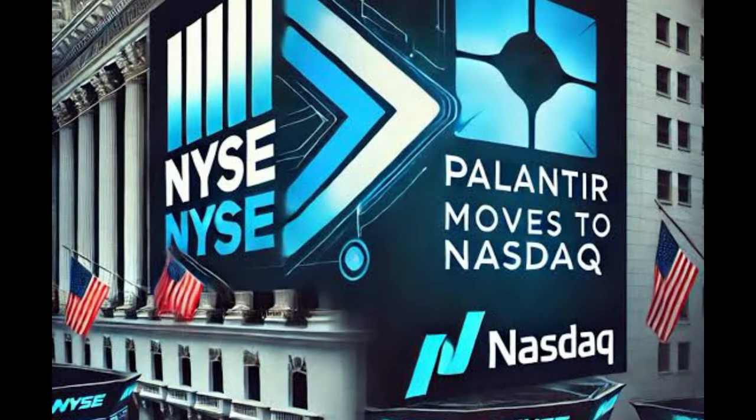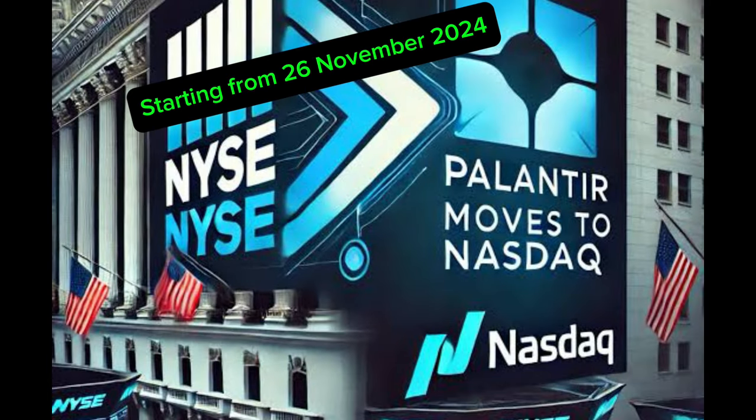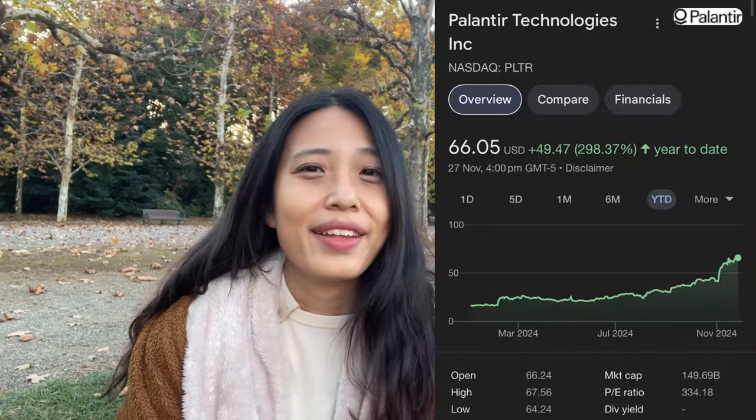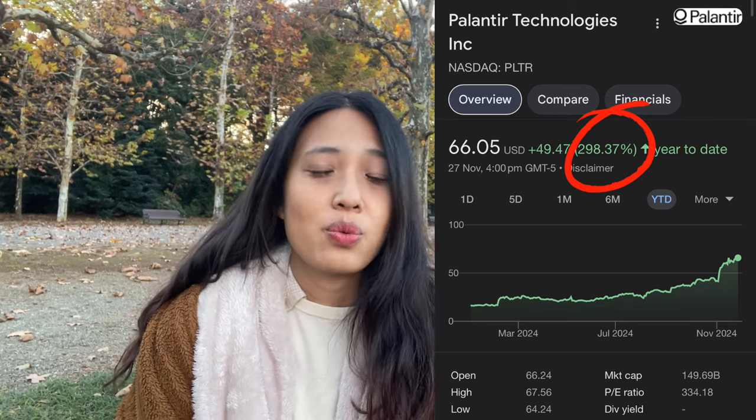Big news for investors and tech enthusiasts: Palantir is leaving the NYSE on the 26th of November and relisting itself on the Nasdaq Global Select Market. So what does this mean to investors and why this move? Palantir Technologies, traded under the ticker PLTR, is an innovative AI-driven software company — a controversial stock and all-time favorite of retail investors in 2024, as its price has soared over 290% year-to-date, making it one of the top performers in the S&P 500. With the potential to be added to the Nasdaq 100, the buzz around Palantir is getting louder than ever before.